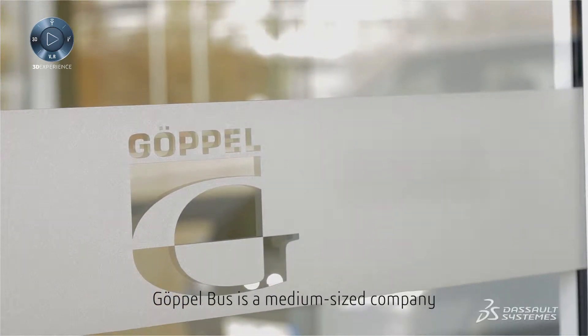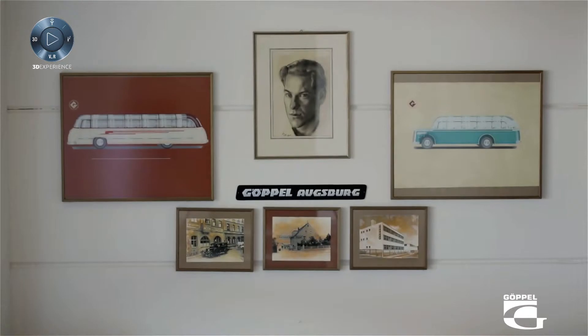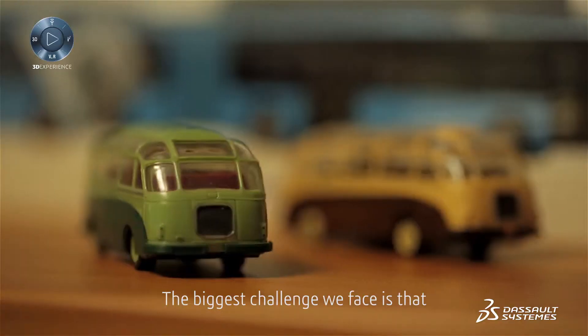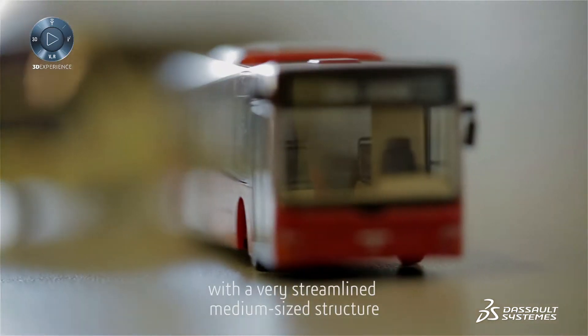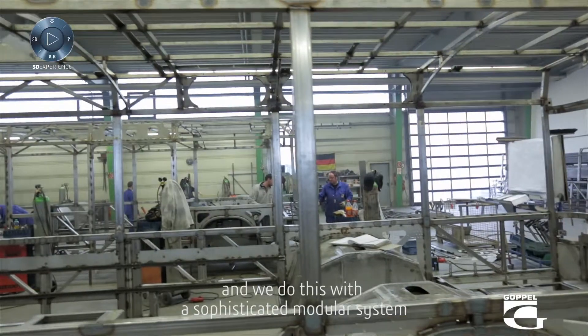Koppelbus is a medium-sized company with a long tradition in bus manufacture, which we've been doing since 1927, producing small numbers of vehicles for public transport. The biggest challenge we face is representing the high level of variance the market demands of us with a very streamlined, medium-sized structure, and we do this with a sophisticated modular system.